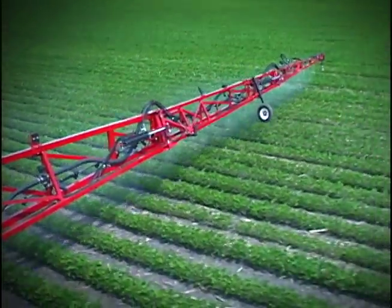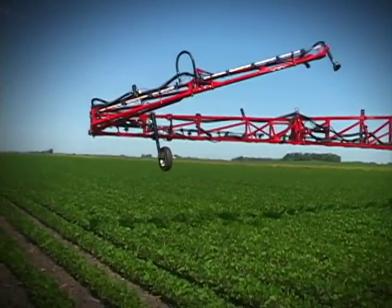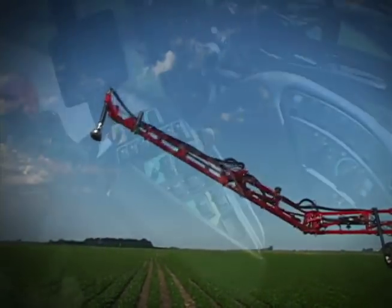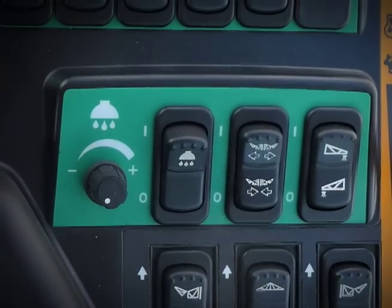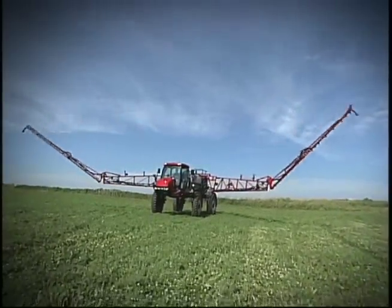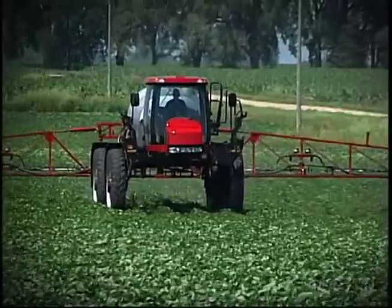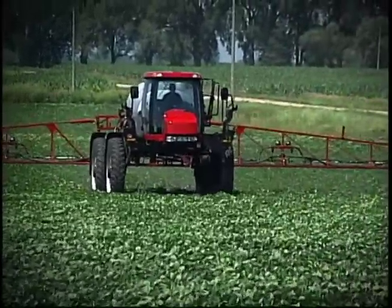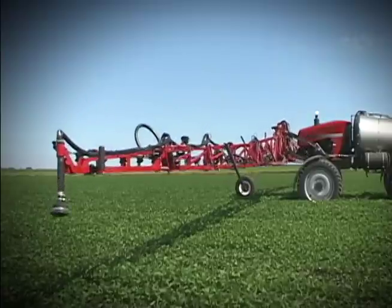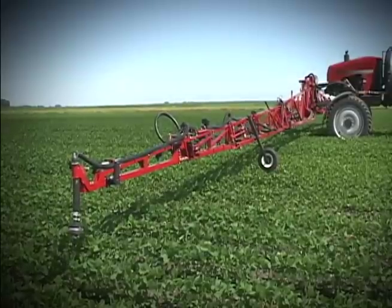Increased productivity and efficiency are accomplished by getting the booms from the cradle to the spray position or from the spray position back into the cradle in the shortest amount of time. With the 60-90 foot and 60-100 foot booms, there is the easy fold boom control, which extends or retracts both the inner and outer boom sections simultaneously. Incorporated with the 60-90-120 foot boom is the auto fold plus feature, which is truly a one-switch boom control. Not only are the boom sections folded in or out, but they are raised out of the cradle and the center section height is lowered to its last known setting, so you are truly ready to spray once the fold button is released.